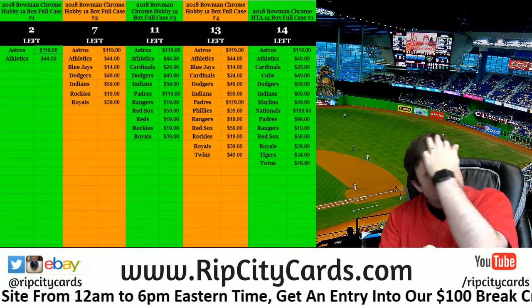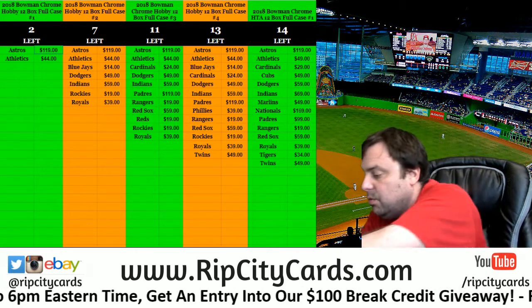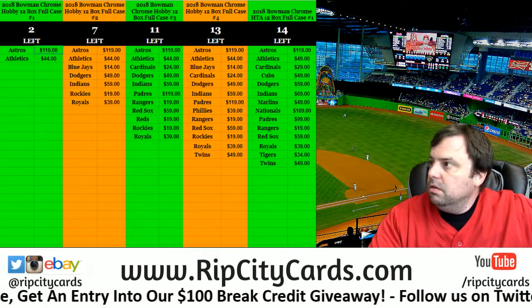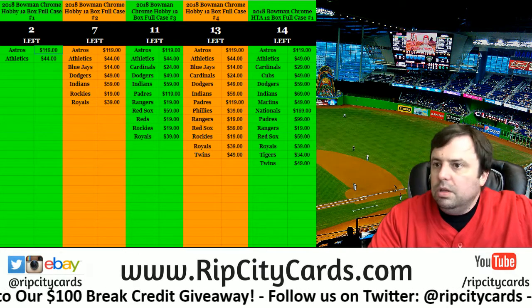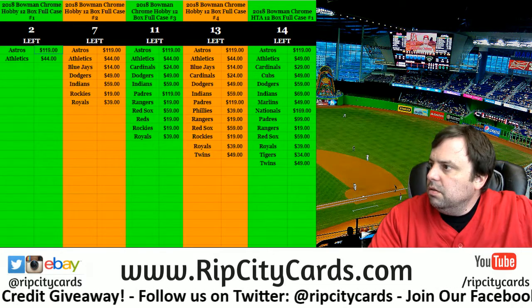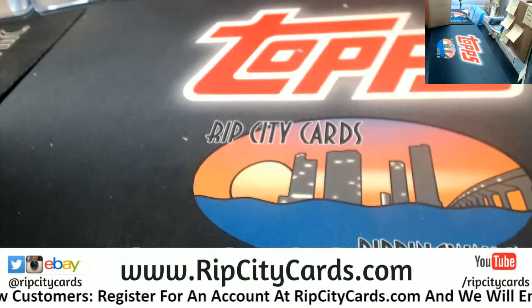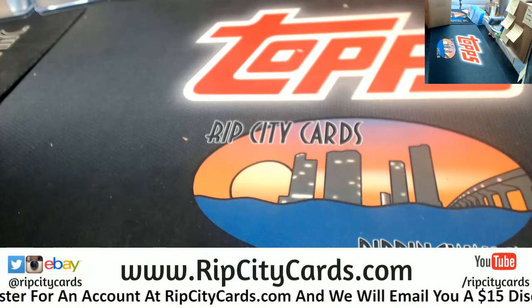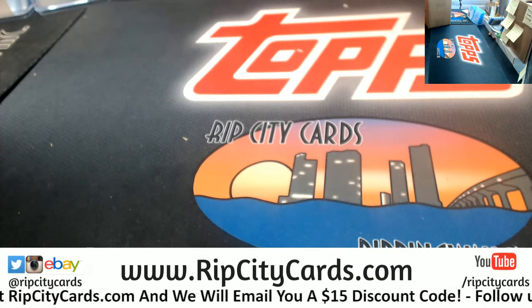Hey everybody! Carver Jesus with the welcome. We're going to do the 2018 Bowman Chrome HTA number one. Let me get our team names up here. HTA - nothing but autographs, nothing but fancy shiny autographs.